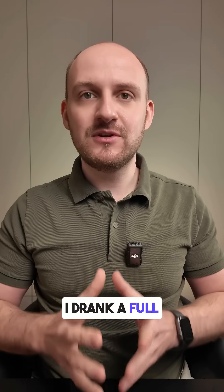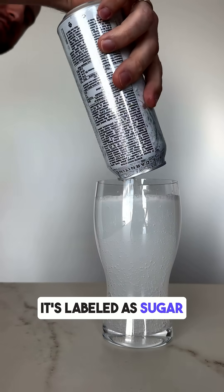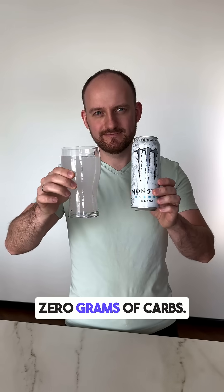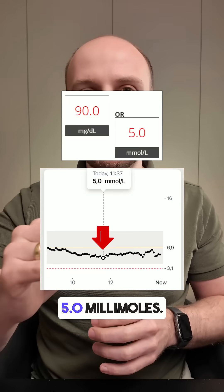I drank a full 500 ml can of Monster Energy Zero. It's labeled as sugar-free and contains 0 grams of carbs — so 0 carbs in the entire can. Before drinking, my blood glucose was 5.0 mmol.